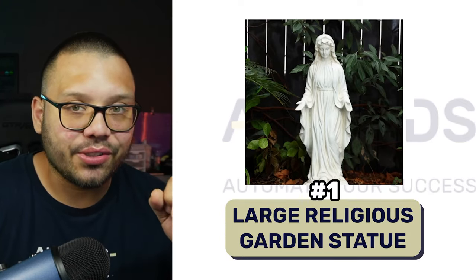Also, the products on this list you haven't seen anywhere else. Maybe you've seen one or two of them, but trust me, this list is worth it. Make sure you check it out all the way through. So kicking off the list at number one, we have a large religious garden statue.